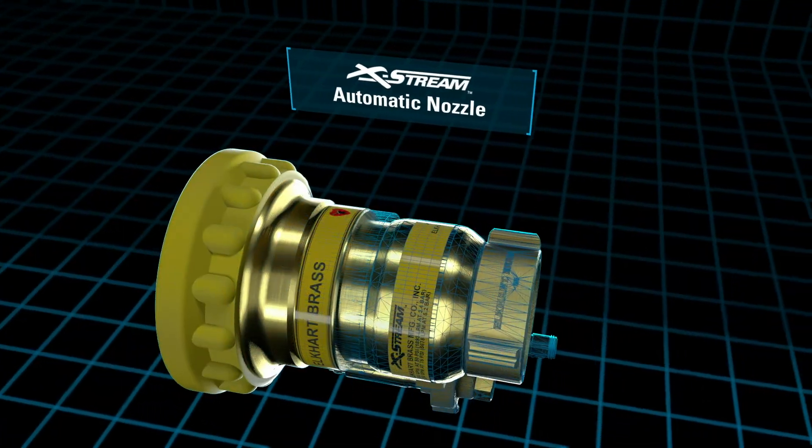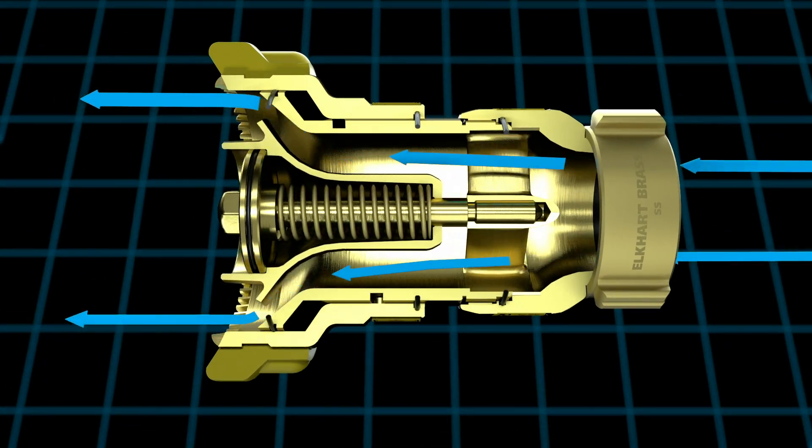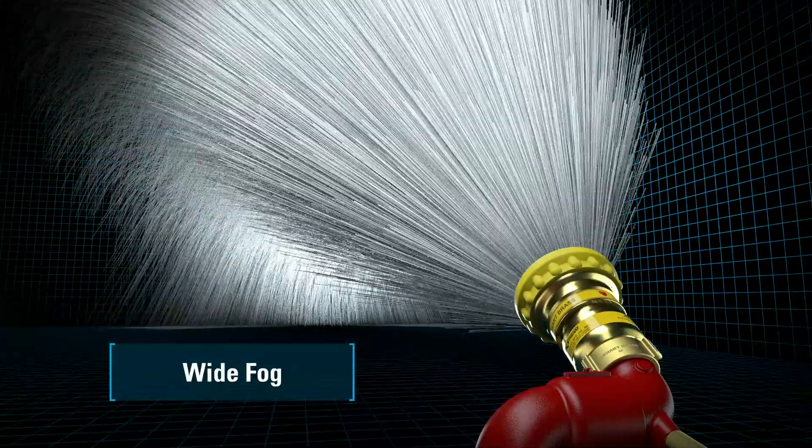Our signature automatic remote-controlled fog nozzle design provides optimized reach and flow, as well as a broad spectrum of nozzle stream patterns from straight, jet stream, to narrow fog and wide fog.